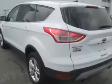Enjoy an exceptional 30 miles to the gallon on this great SUV with features like remote power door locks, steering wheel phone control, power moonroof, keyless entry system, and steering wheel audio controls.